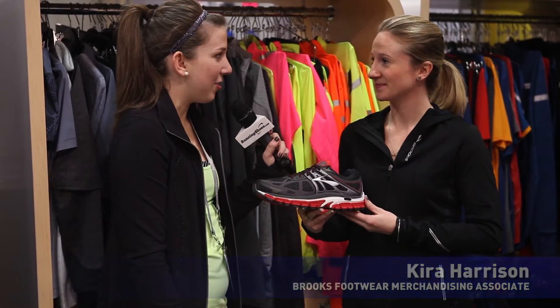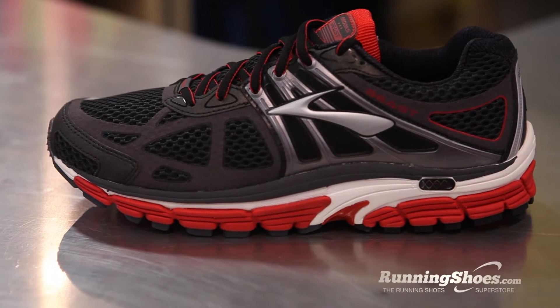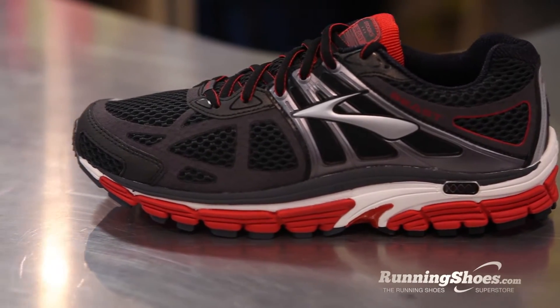What are some of its key features? Some of the key features of the Beast are its linear platform, so it's just going to give you great stability from the ground up. It also has a new conformable saddle that's going to stretch and really hug the foot.